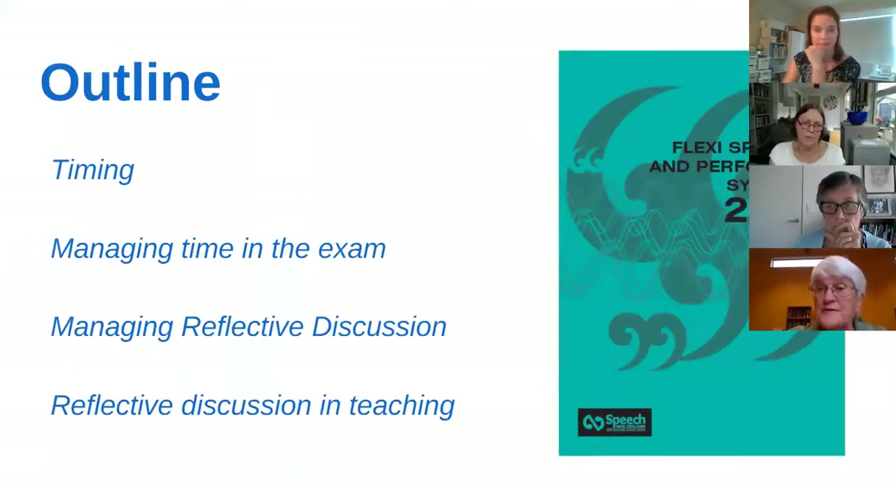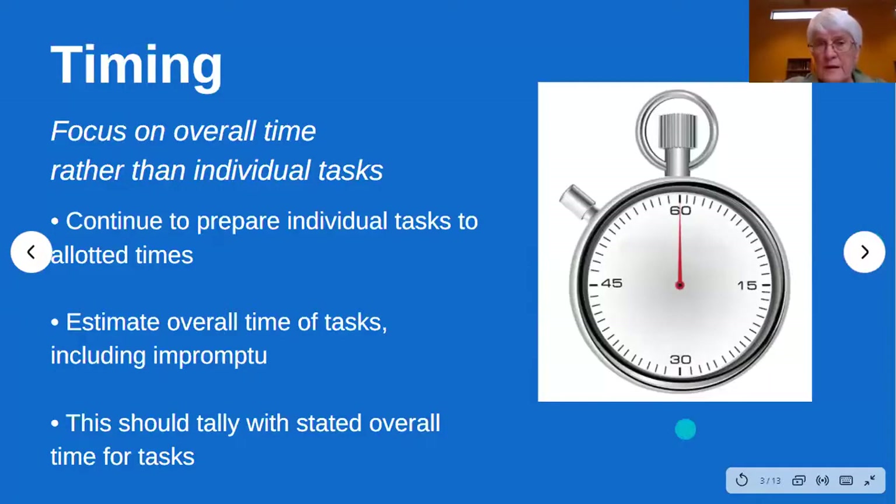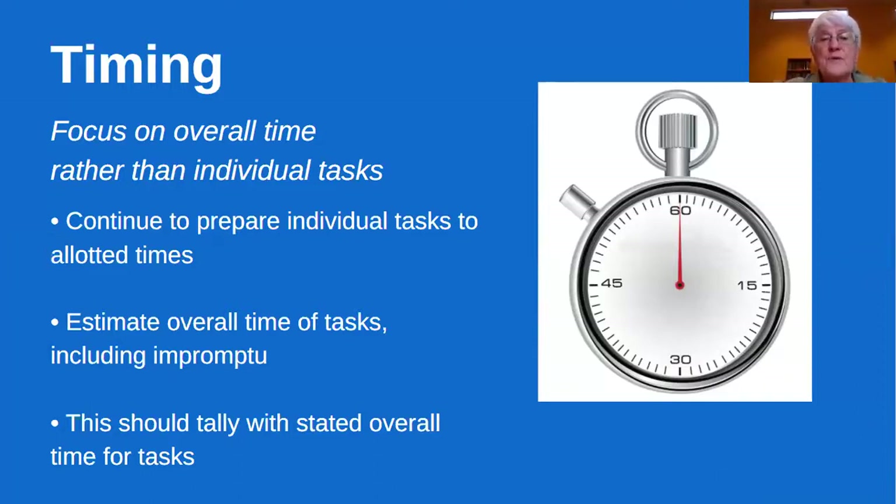We'll cover managing time in the examination, and we'll cover managing that reflective discussion. Then Karen will take you a little bit deeper into the journey of reflective discussion and teaching so that you can put those things into practice. Looking first at timing in the exam, you need to focus on the overall time rather than on the individual tasks. Keep preparing your individual tasks to the allotted time — at Grade Three, for instance, there is three minutes allotted for each section and they've got four sections to do.